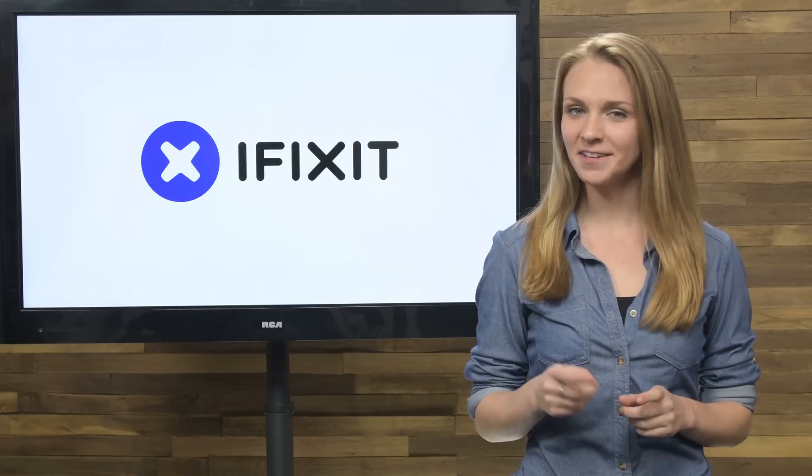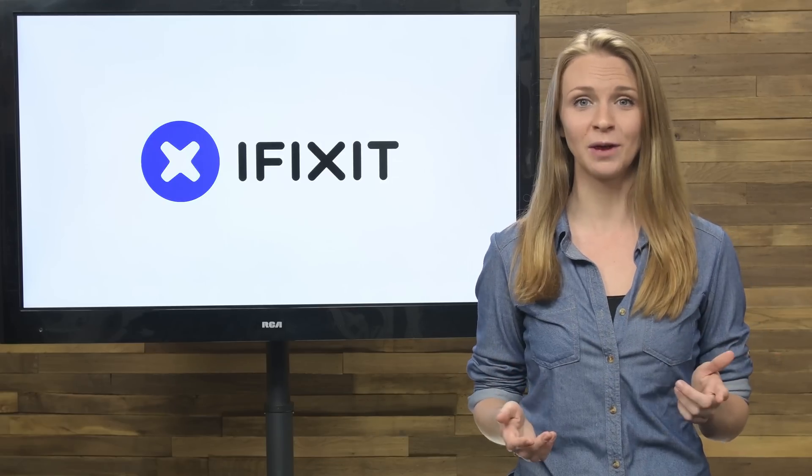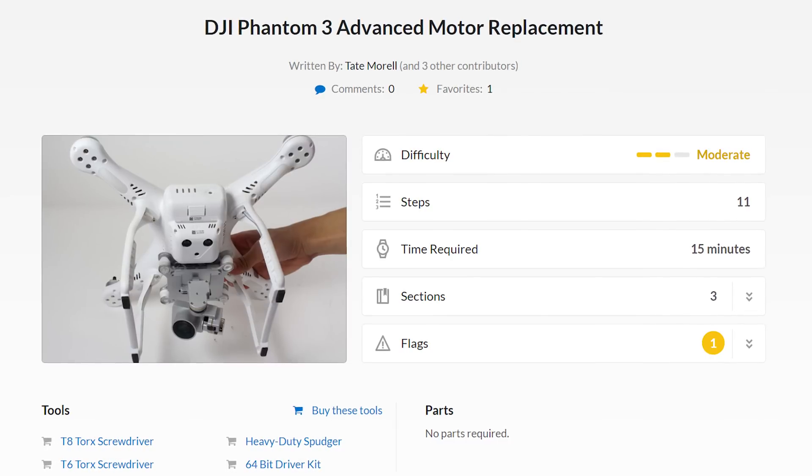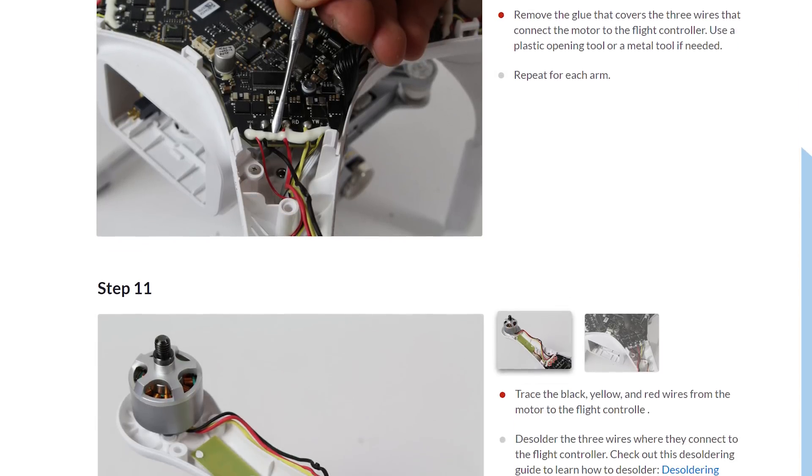And speaking of guides, the iFixit Technical Writing Project teaches university students from all over the country how to write repair guides. Check out this awesome student-created guide for replacing the motor on the DJI Phantom 3. Great job guys!